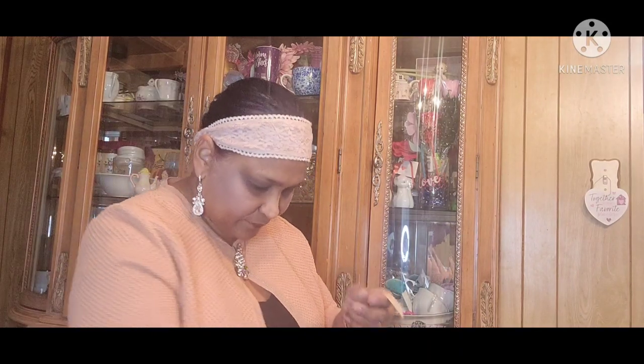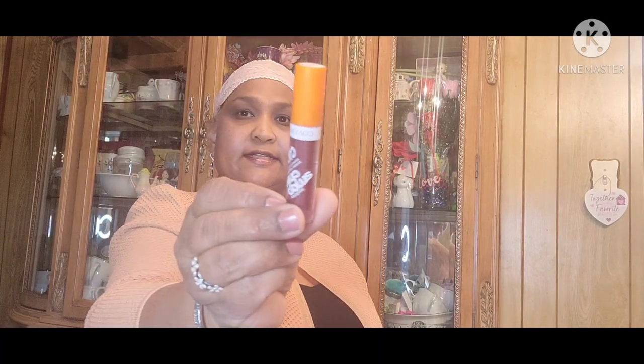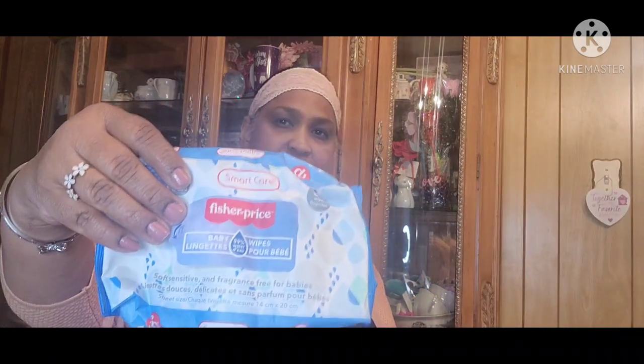And then this I had gotten at Dollar Tree — Cover Girl. I love this Cover Girl. Smoochies Lip Slicks. I've gotten these a while ago. These are really nice. And then the Fisher Price baby wipes for the kids. Really good for wiping their hands and stuff. Oreo cookies. And then I got the Mickey and the Roadster Racers. So I got this for the kids. And then this was Juncture tote bags.